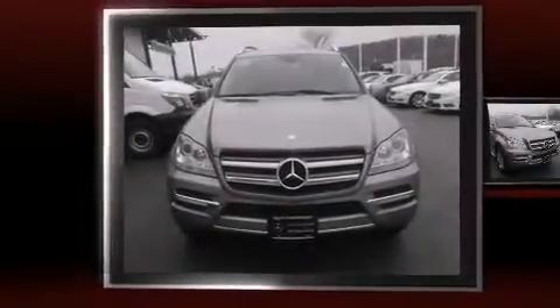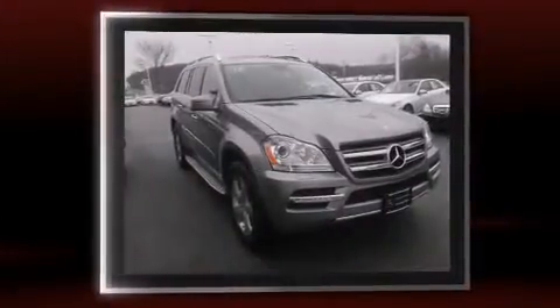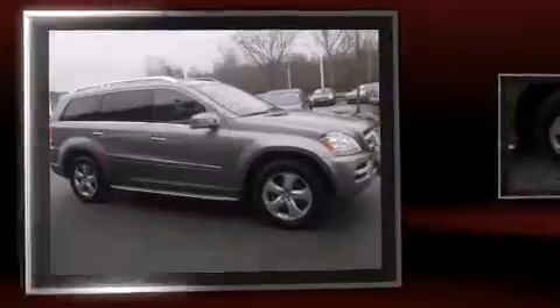Climb inside the 2012 Mercedes-Benz GL Class. Under the hood, you'll find an 8-cylinder engine with more than 330 horsepower, and load-leveling rear suspension maintains a comfortable ride.